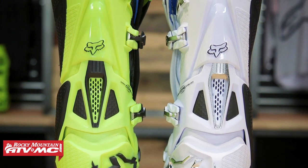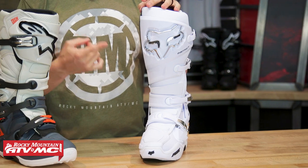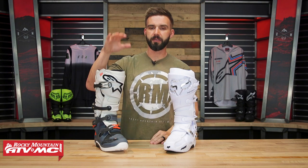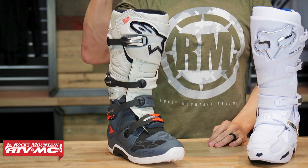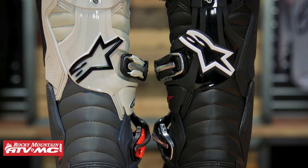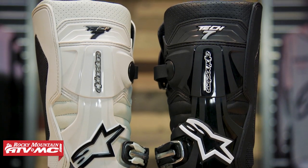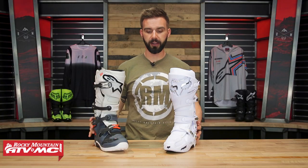To get started, we'll talk about price. With the Instinct, you're going to be about $460, which is a fair price for a premium boot. Props to Fox because not too long ago they actually shaved about $100 off the price to make it more affordable. Then you have the Tech 7 — being a mid-level boot, the price comes down to about $370 to north of $400 depending on the colorway. Compare that to the Tech 10 at around $600, so there's a pretty good difference going down to the Tech 7.